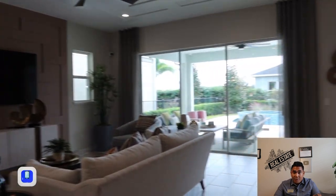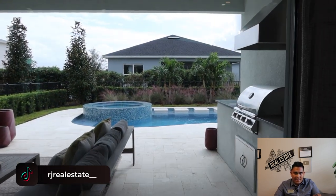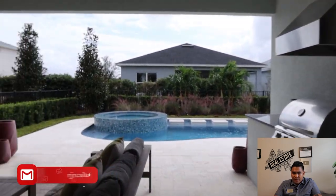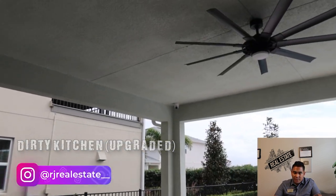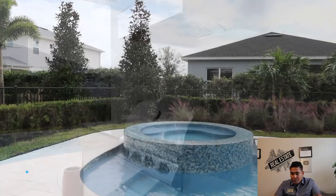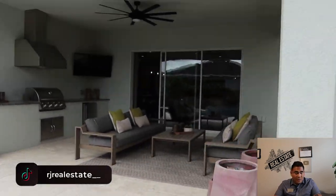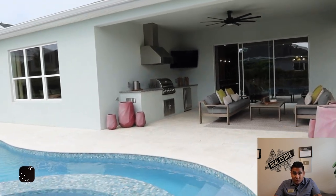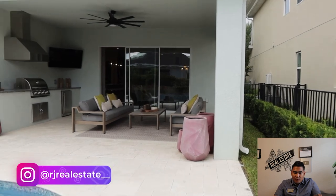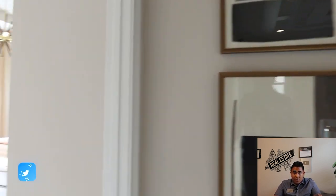Now we are heading to the backyard, which is the best part of this particular home. You will have this sliding door — one on the left and one on the right — for access to your patio or backyard. Here you will have a covered backyard and this outdoor kitchen, which is fully upgraded. This is an upgrade — it's not standard, so you would pay extra for it. And this is the swimming pool. Look how nice it is! I want to let you know the swimming pool is another upgrade, and if you want to get the swimming pool, you have to pay an extra $100,000 for that specific pool.